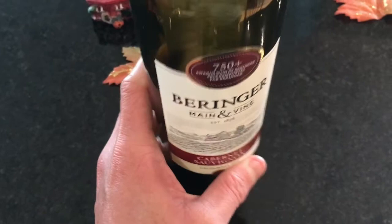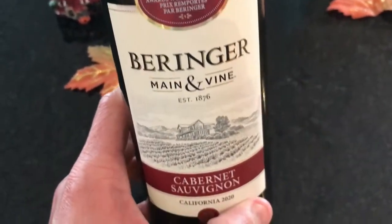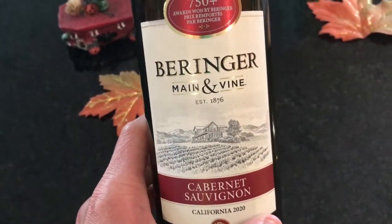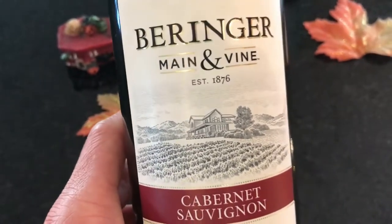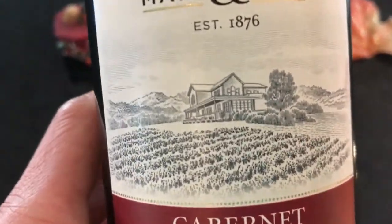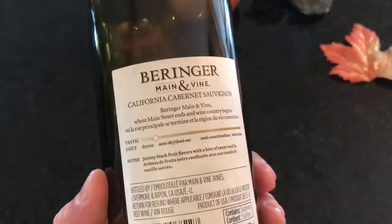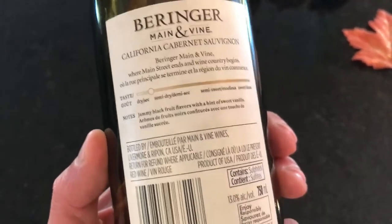This is what we have at the office. It's a cab from California, 2020. The winery is established from 1870, so this is a very old winery. The label looks nice — look at that niceness. And if you read it, it's just a nice dry wine with an 'enjoy responsibly' note.